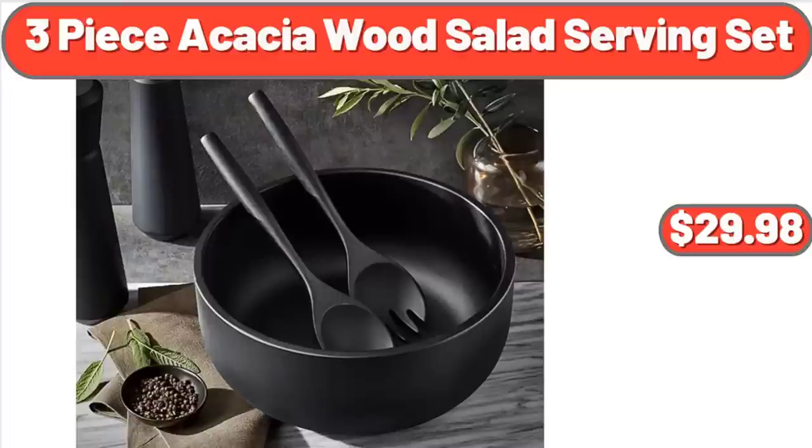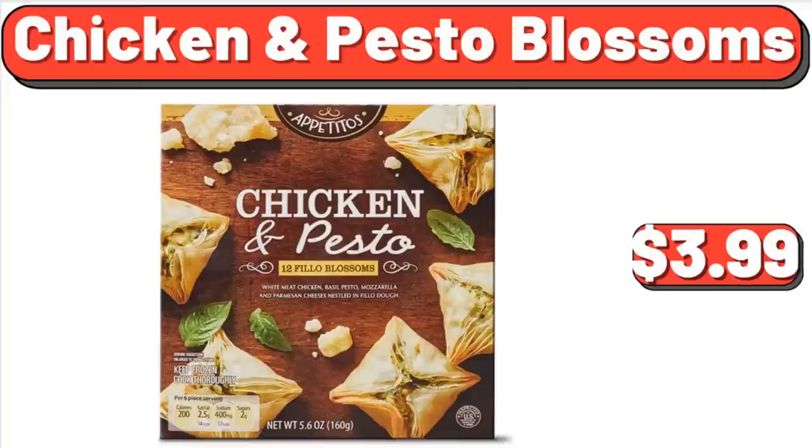3-Piece Acacia Wood Salad Serving Set, $29.98. Chicken and Pesto Blossoms, $3.99.